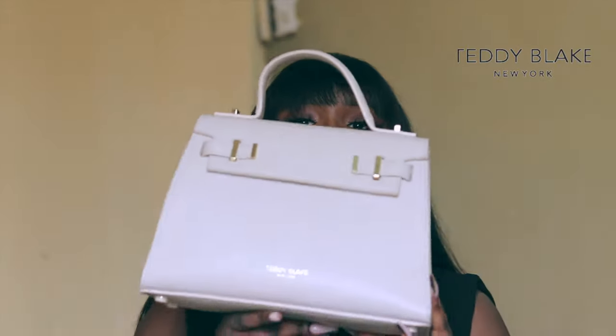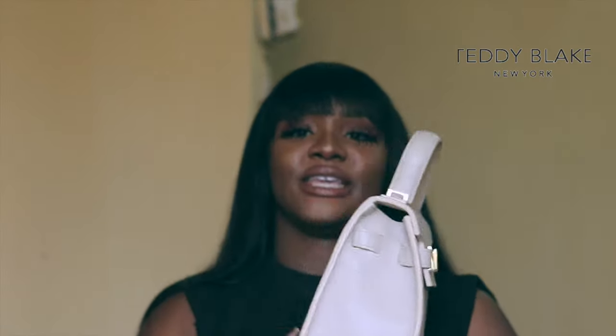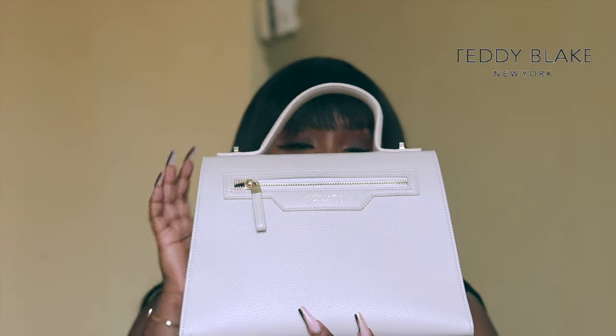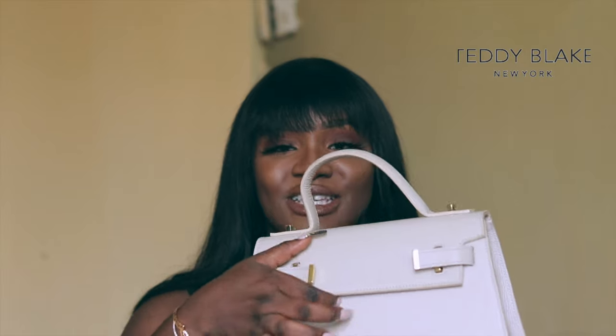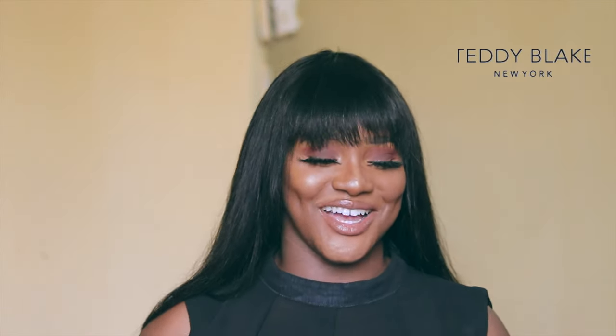This is what the bag looks like without the strap — it has a zip at the back and a lot of space inside. Now let's get into the contents! The first thing I always have in my bag is my phone. I never go anywhere without my phone.